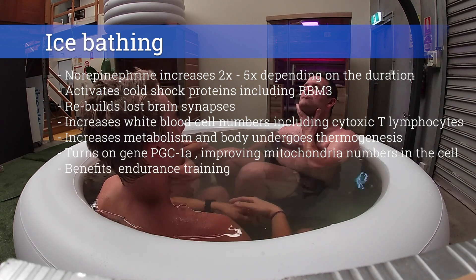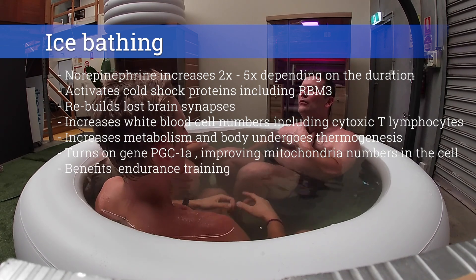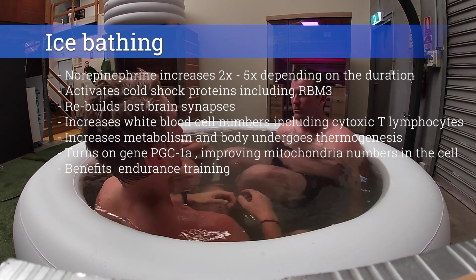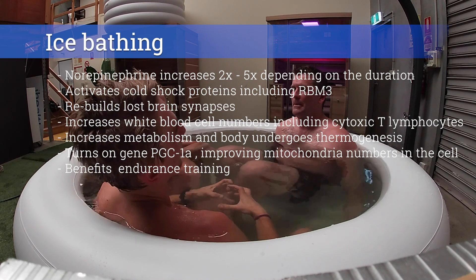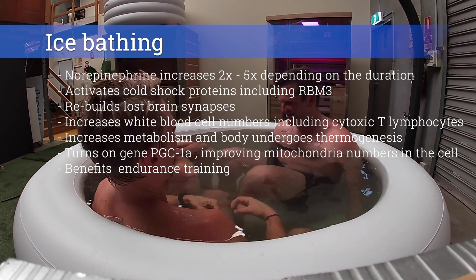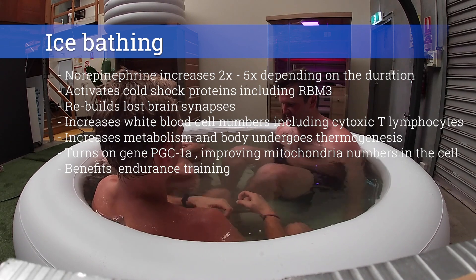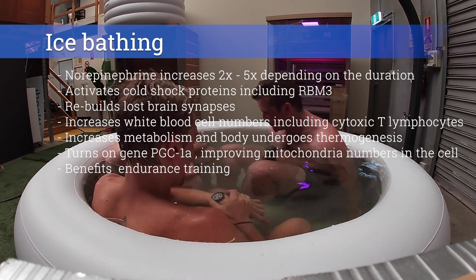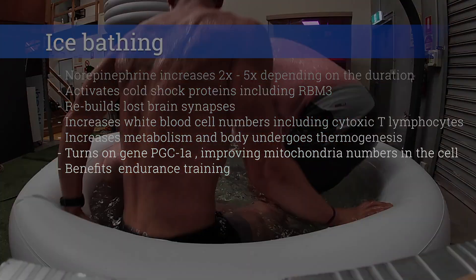It must be said that cold water immersion immediately after resistance training has been shown to decrease the effect of the anabolic window immediately after training, reducing the effects of naturally occurring inflammation we see after lifting weights. In other words: cold water after endurance training equals good; cold water immediately after strength training equals maybe not so good. So get in the cold water, people.